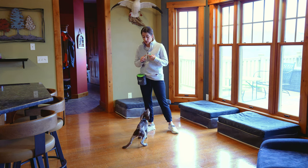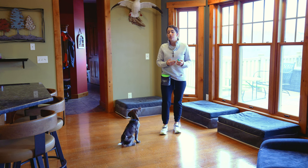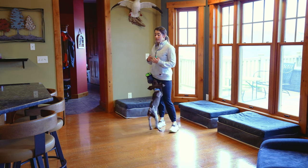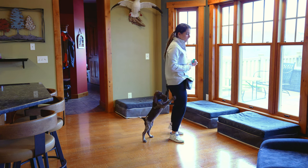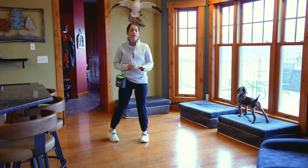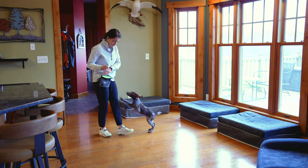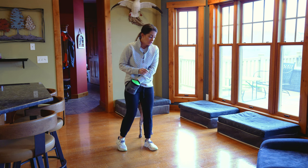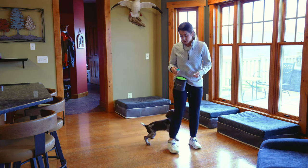So we are going to work on rewarding her for that standing behavior, just so that she can understand that she can get rewarded for something else that isn't sitting. She's getting a little impatient because I did a lot of talking at the beginning of this video, so we're going to get right into our training session. She's done a lot of targeting and she knows we're training.